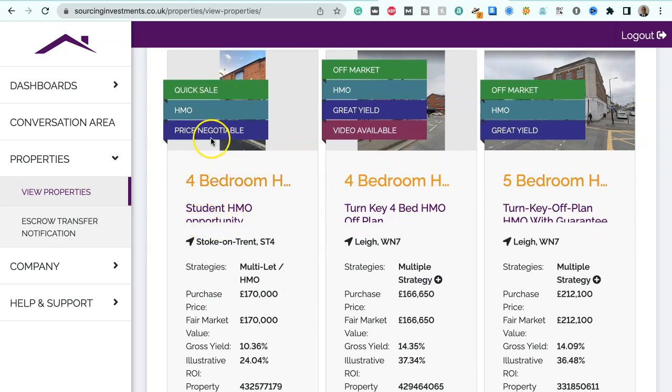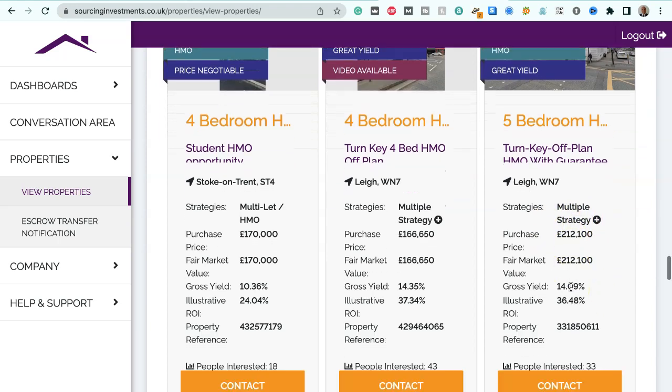We've got a four-bedroom house, student HMO opportunity, quick sale required, suitable for multi-let HMO strategies. Purchase price $170,000, fair market value $170,000, gross yield 10.36%, illustrative ROI 24.04%. We've also got a four-bedroom house in Lee, WN7, suitable for multiple strategies. Purchase price $166,650, fair market value $166,650, gross yield 14.35%, illustrative ROI 37.34%. And we've got a five-bedroom house, turnkey off-plan HMO with guaranteed rentals in Lee, WN7. Purchase price $212,100, fair market value $212,100, gross yield 14.09%, illustrative ROI 36.48%.